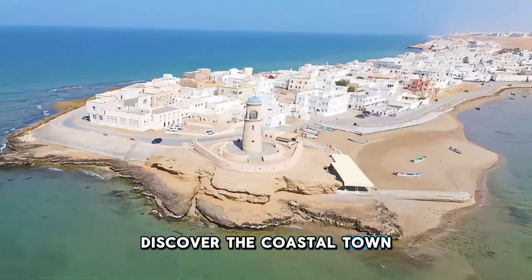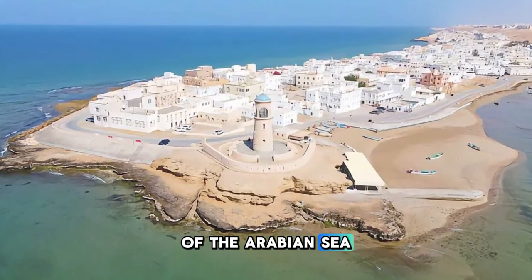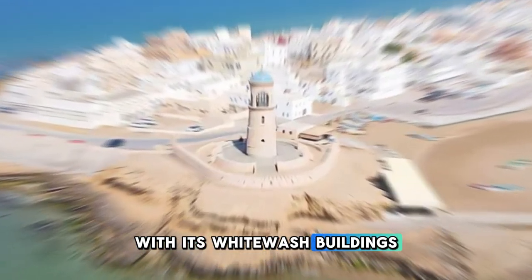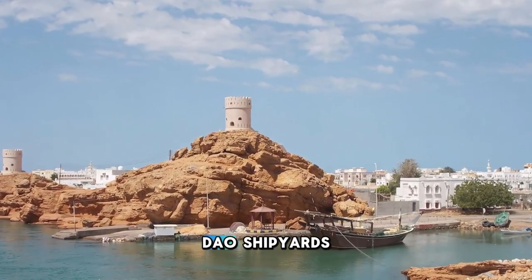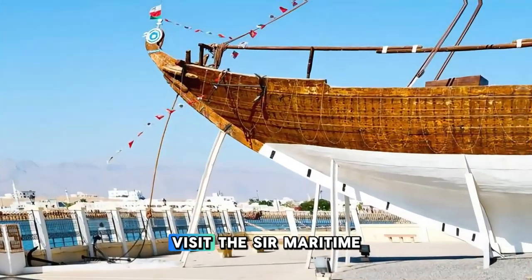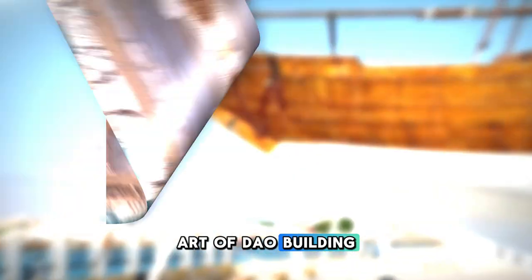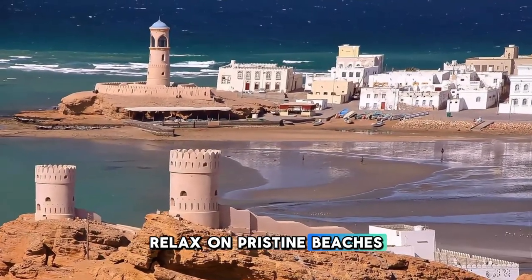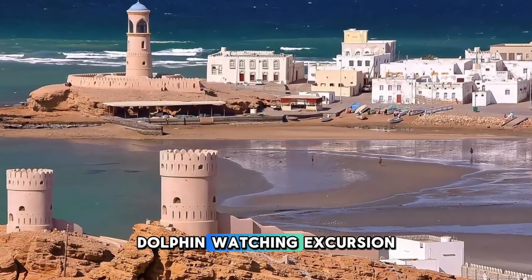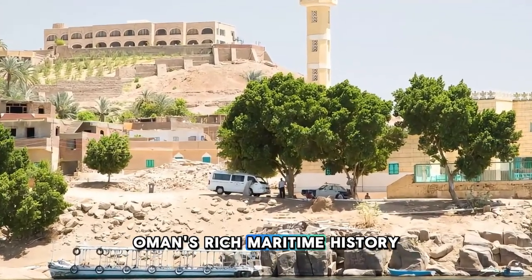Discover the coastal town of Sur, a historic port city located on the shores of the Arabian Sea in northeastern Oman. Explore Sur's charming old town, with its whitewashed buildings, bustling souk, and traditional dhow shipyards where wooden boats are still crafted by hand using ancient techniques. Visit the Sur Maritime Museum to learn about Oman's seafaring heritage and the art of dhow building. Relax on pristine beaches, go snorkeling or diving in crystal-clear waters, or embark on a dolphin-watching excursion along the coast.